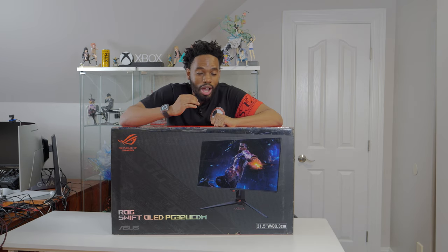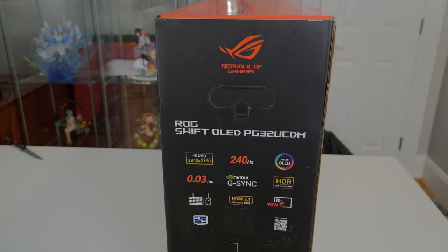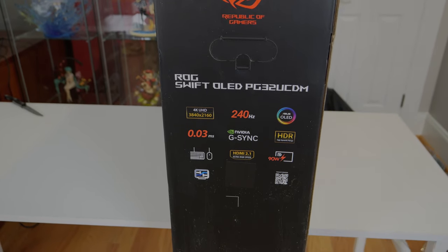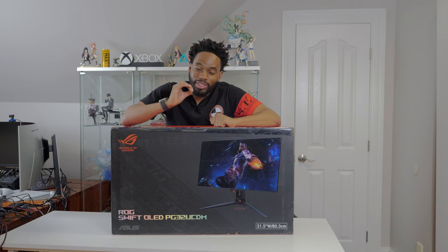Hey, what's up guys. Today we're going to be unboxing the new PG-32 UCDM, the ASUS 4K 240Hz glossy finish Quantum Dot OLED display. This monitor has basically got it all.